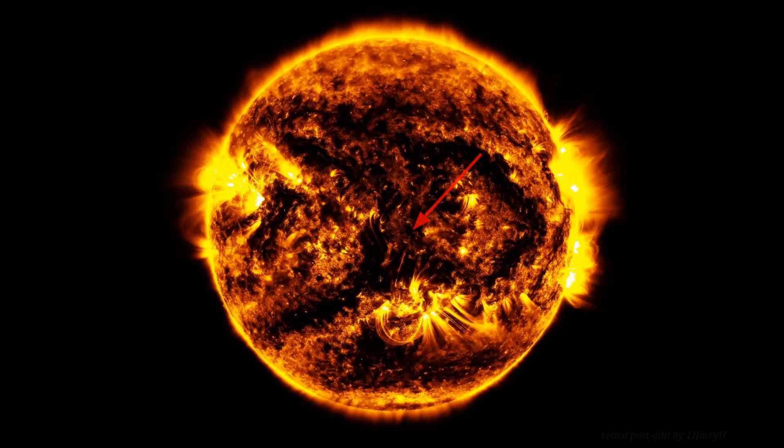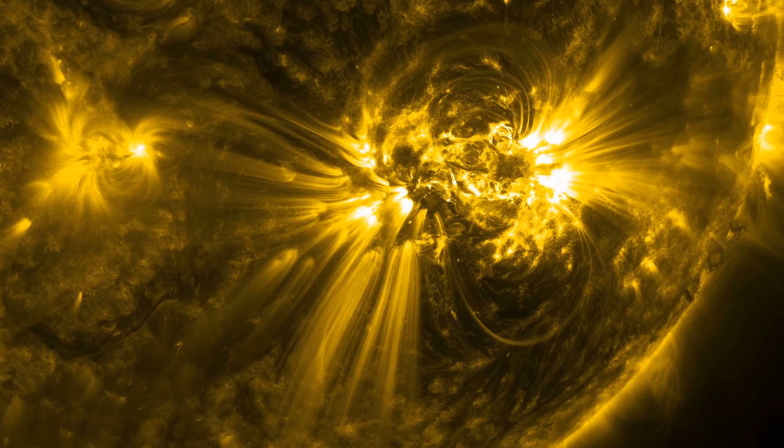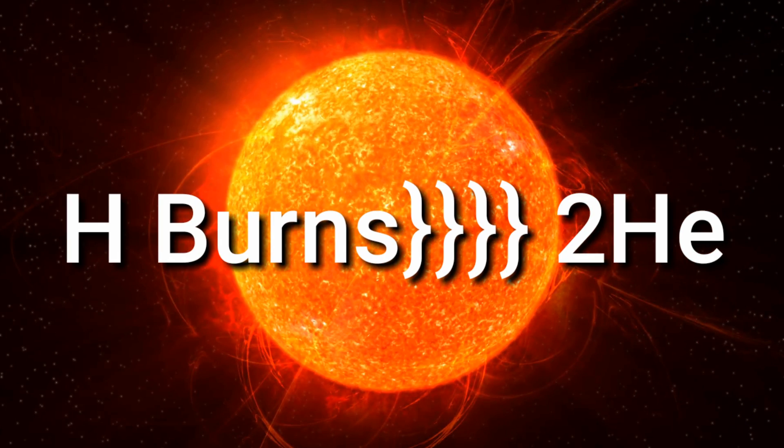This happens at the core of the star. The core is superheated to millions of degrees, and this heat travels towards the surface and radiates out into the universe. Through this thermonuclear process, stars burn a fuel known as hydrogen, and the result is that they create another type of fuel known as helium.